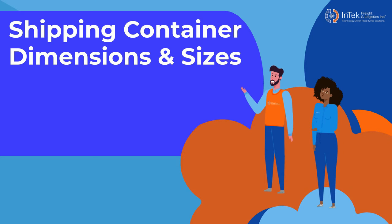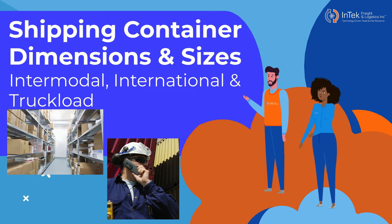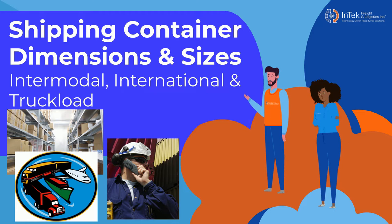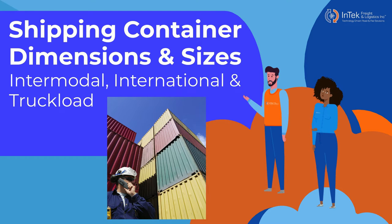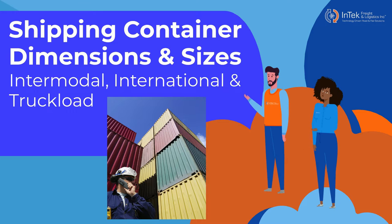Shipping freight involves many components. There are the people and professions, the products, and the transportation methods. But one key cog that makes it all happen is the shipping container. And just as there are a wide variety of goods and products to ship, there are plenty of options when it comes to shipping container sizes and dimensions.